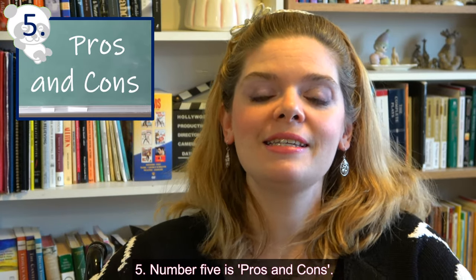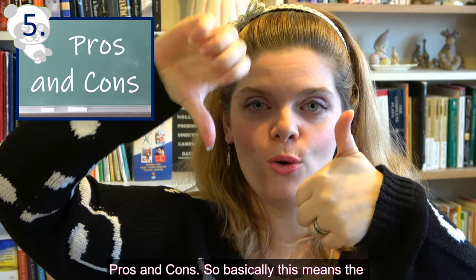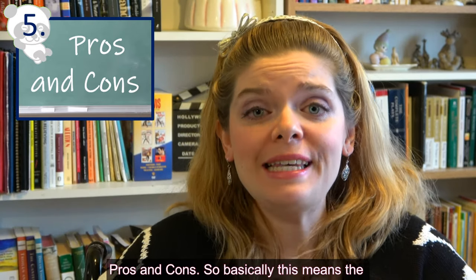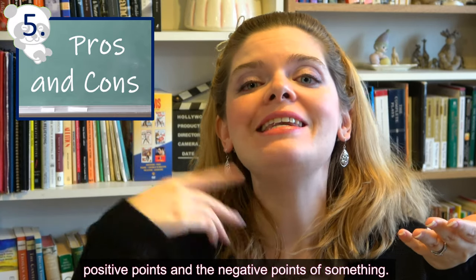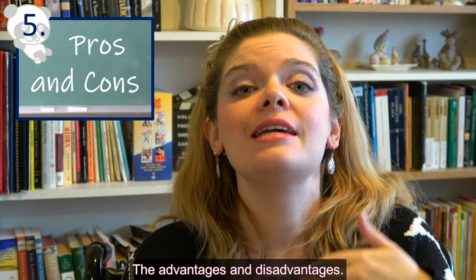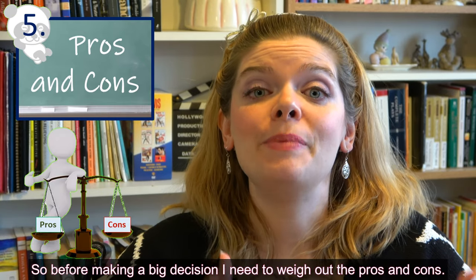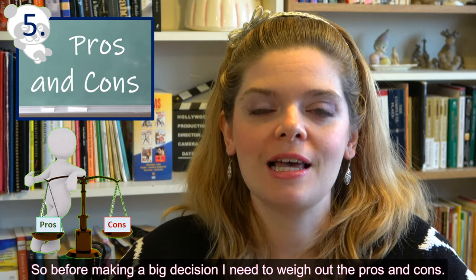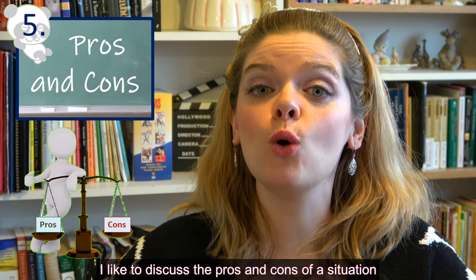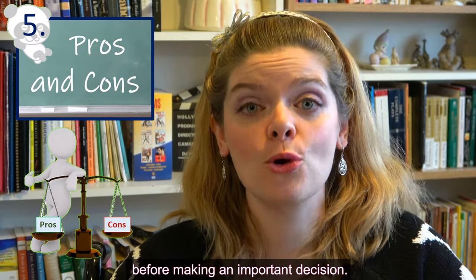Number five is 'pros and cons.' Basically, this means the positive points and the negative points of something — the advantages and the disadvantages. Before making a big decision, I need to weigh out the pros and cons. I like to discuss the pros and cons of a situation before making an important decision.